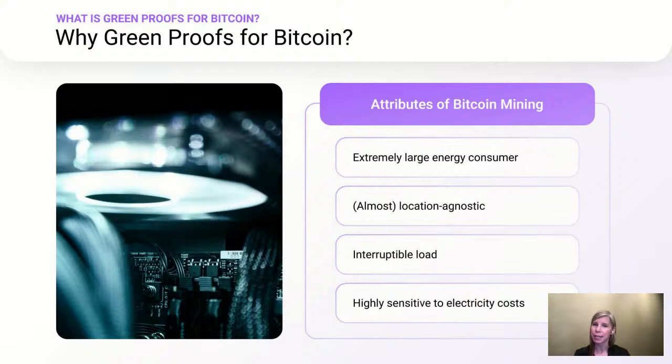To help you understand what Green Proofs for Bitcoin is and how it helps us address these goals, we first need to talk about what the climate impact of Bitcoin mining is. Bitcoin mining consumes a very large amount of electricity. Electricity generation typically has a climate impact, so any industry that uses electricity typically does as well. Bitcoin mining can use clean electricity like solar, wind, nuclear, and hydro, but the use of clean electricity varies greatly from miner to miner.